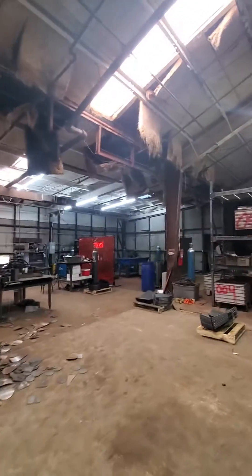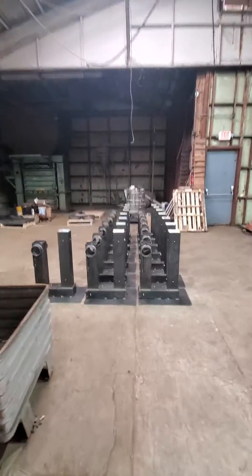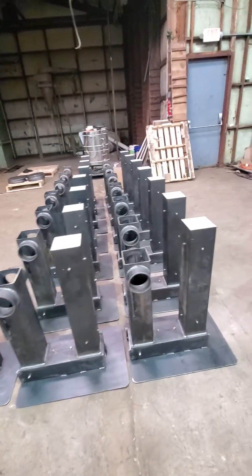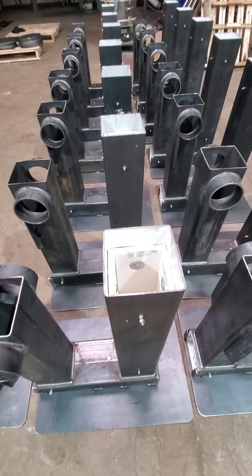There's our welder back there doing his work — look at this work he's been doing. Rocket J-tubes, rocket J-tubes as far as the eye can see, ceramic lined so they don't burn out.